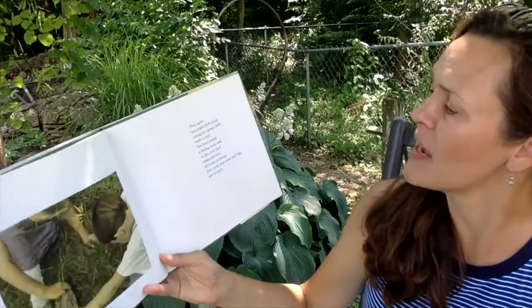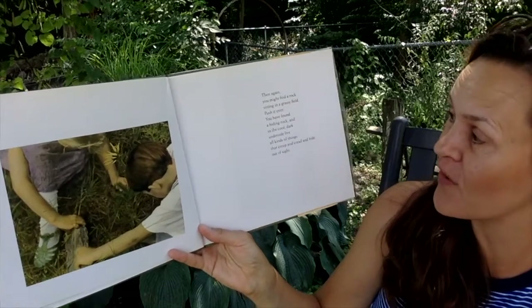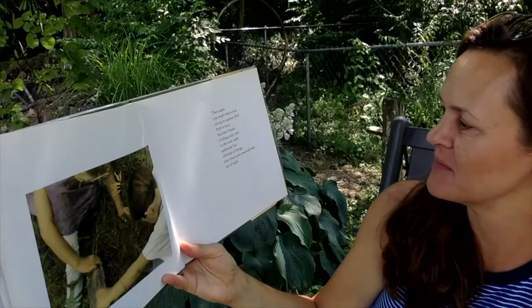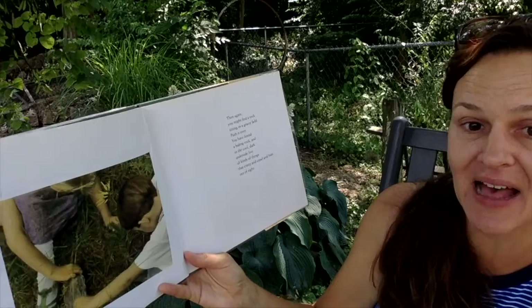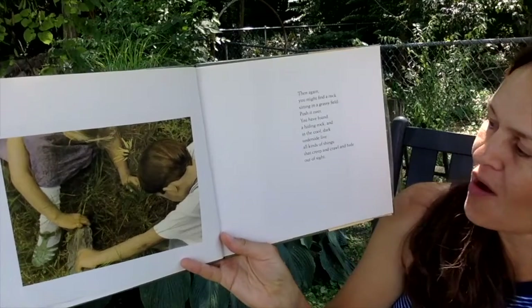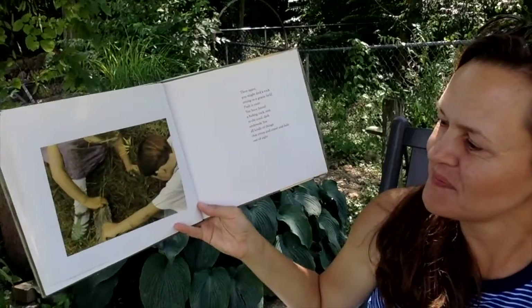Then again, you might find a rock sitting in a grassy field. Push it over — you have found a hiding rock. In the cool dark underside live all kinds of things that creep and crawl and hide out of sight. Have you ever turned a rock over, or a log, and looked under it? What did you find? Sometimes I see worms, roly polies, spiders, or other insects.